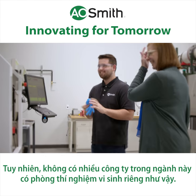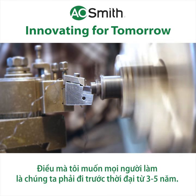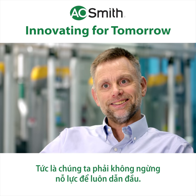There aren't a lot of companies in the industry that have their own microbiological lab. What I like people to be doing is working on things that are three to five years out. It means you've got to work hard to stay ahead.